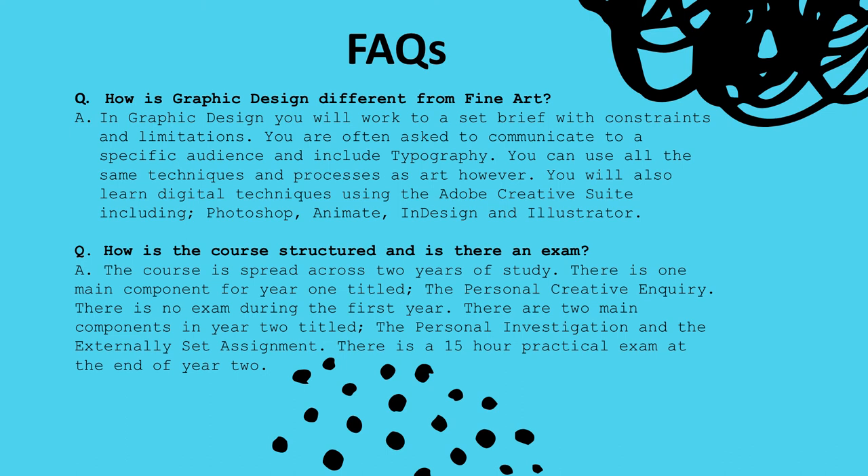How is the course structured and is there an exam? The course is spread across two years of study. There is one main component for year one titled the Personal Creative Inquiry, and there is no exam during the first year. There are two main components in year two titled the Personal Investigation and the Externally Set Assignment, and there is a 15-hour practical exam at the end of year two.